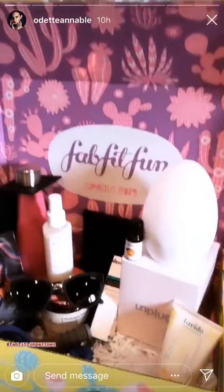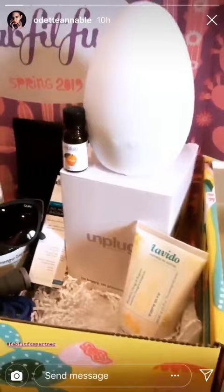Hi guys, I just got my new spring FabFitFun box. I've got Dave doing some fancy camera work — pan over all those products! I'm going to talk to you about a few of my favorite products, and I'm very excited about it.